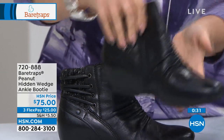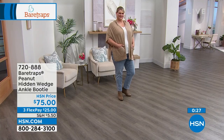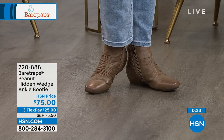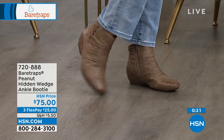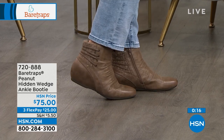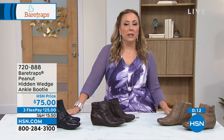Whoever thought of that red at the bottom of the shoe thing — they were smart. You can also see nice traction built in on the bottom as well. Keep shopping, item number 720-888.